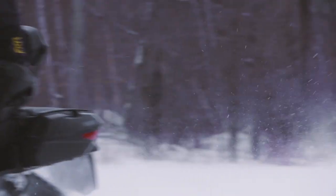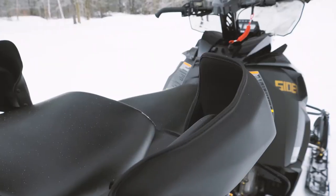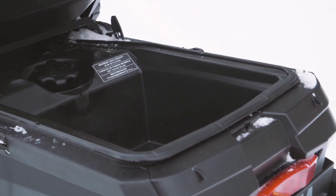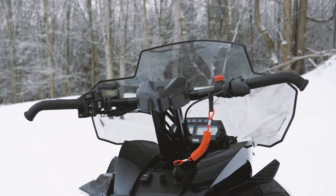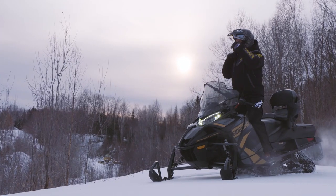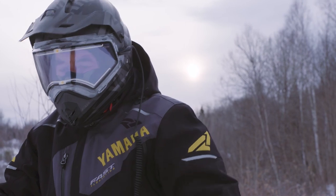Not only does the Sidewinder STX GT have all the high-tech like the rest of the GT series, but you get additional luxury items for long-distance touring: two-piece heated seat, auxiliary fuel tank, hard storage case, multiple RCA DC outlets, and front and rear adjustable hand warmers. It's long and strong on the Sidewinder STX GT.